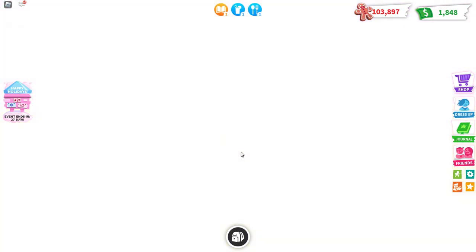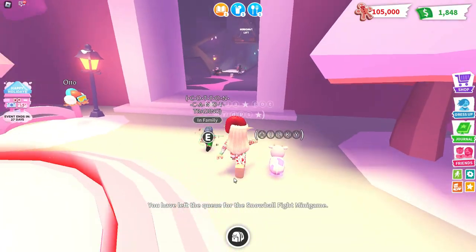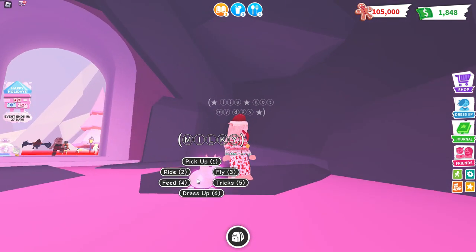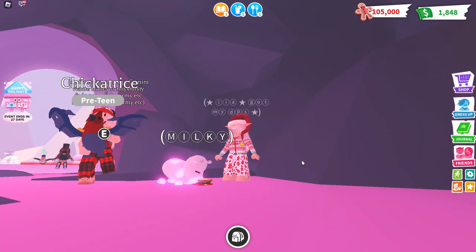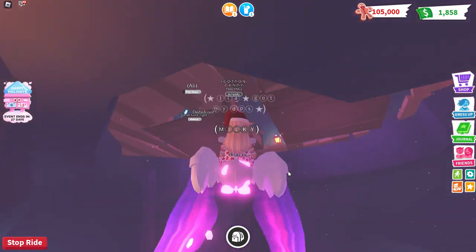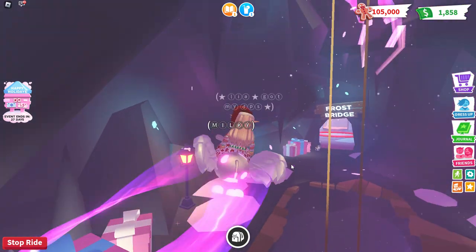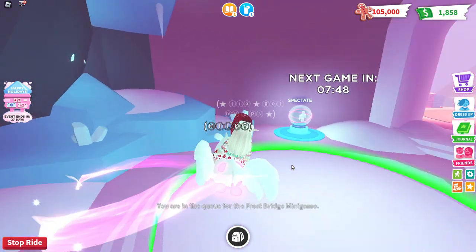Wait, everyone else died! Oh my god guys, we're the last alive on our team - so that's why I thought everyone was targeting me. Oh, that makes perfect sense. Well, she didn't get to complete her sandwich so she needs her sandwich - the rarest food in the whole world. Now we're going to fly our beautiful cow. Oh, six more days until this opens - frost bridge! We have to wait for seven minutes.